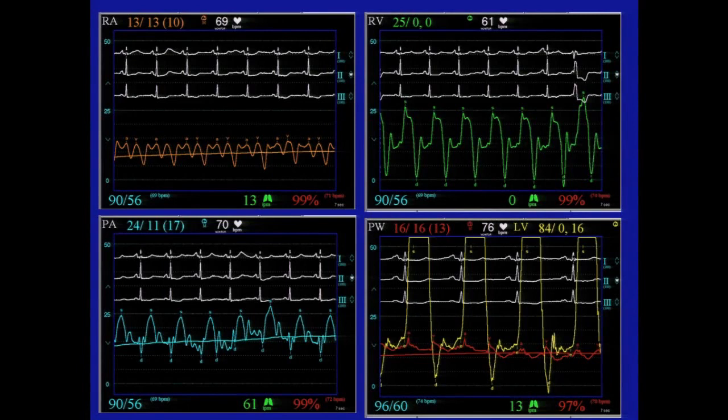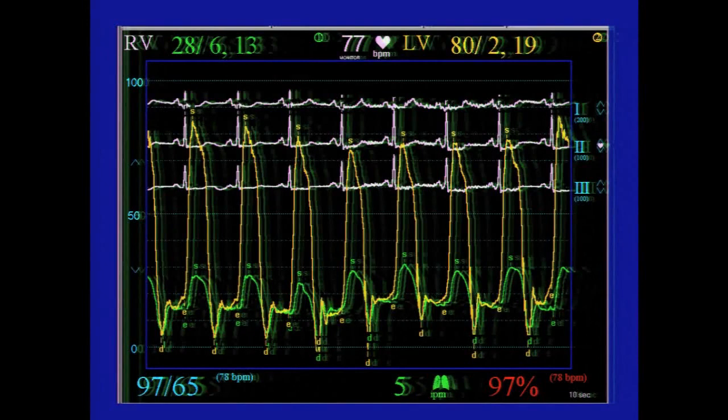The key feature is interventricular dependence. With inspiration, you see a dissociation of RV systolic pressure from LV systolic pressure. When you inspire, the increase in venous return causes an increase in RV systolic pressure, but because of interventricular dependence, it affects stroke volume on the left side, which decreases LV systolic pressure. This classic dissociative pattern is the best test. This is based on a 1996 paper by Harrell — a study of 15 patients published in Circulation, done at the Mayo Clinic, where all patients went on to have surgically confirmed constriction.